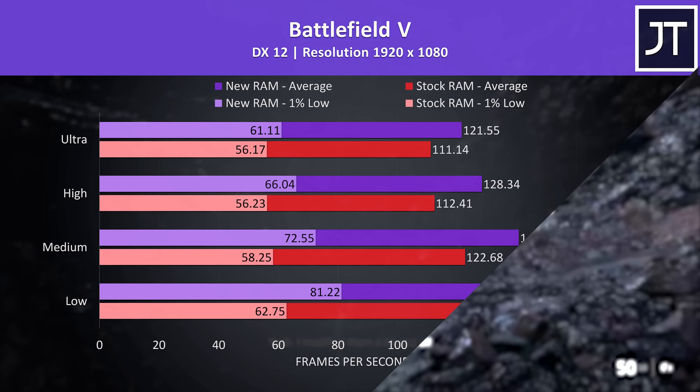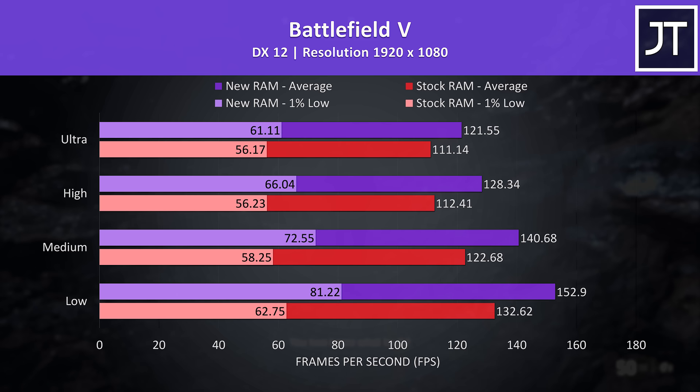Reasonable gains in Battlefield 5 too — about 10 FPS at max settings or about 9%, right in line with the 13-game average, while low settings was 15% higher with the new RAM, presumably as processor performance and memory matter more there.